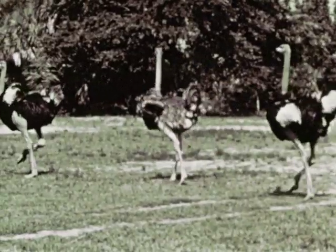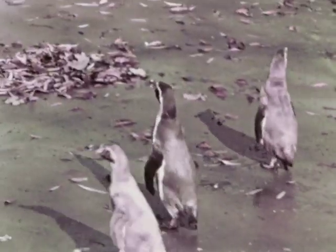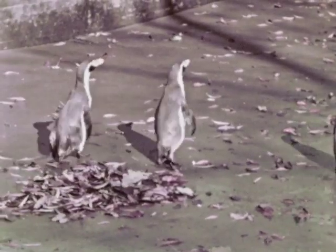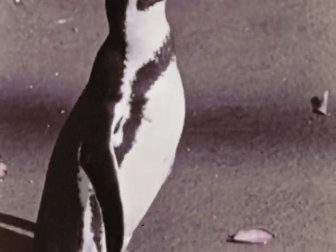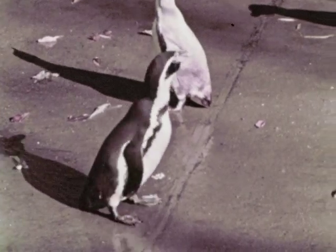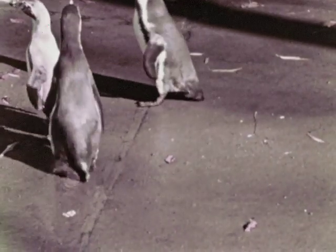Another bird that does not fly is the penguin. Penguins walk upright on their two legs. The two wings are almost like the flippers of a seal, very good for swimming underwater. Like all birds, penguins have two legs and two wings.